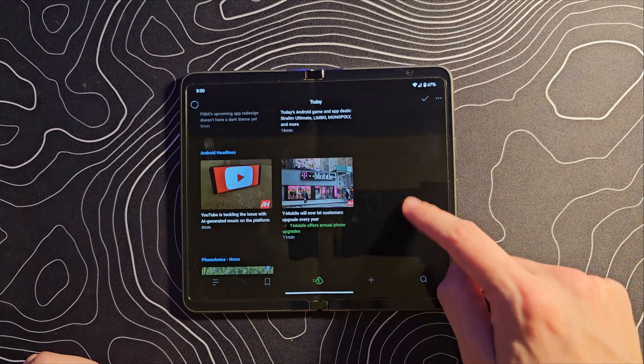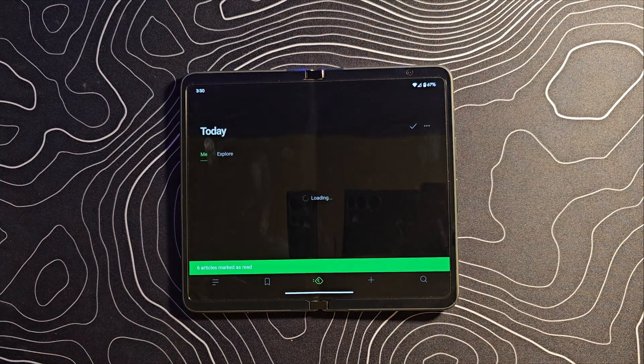If you go through and don't see anything that's really of note to you, you can mark them as read and clear it out.